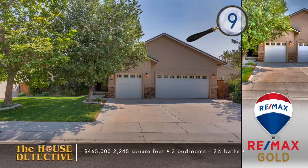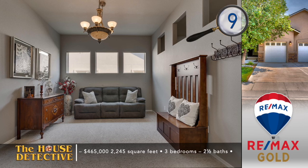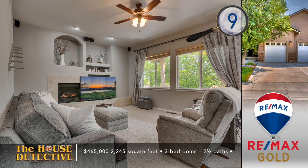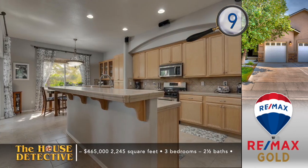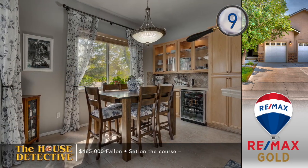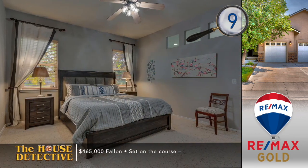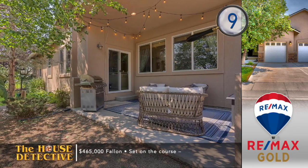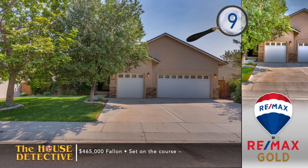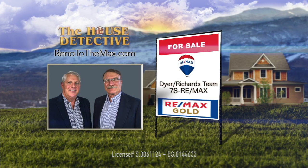Now we've got a stop east of town. Home number nine is set right on the fairway at Desert Lakes Golf Course in Fern Lake. This quiet and private three-bedroom, two-bath home will have a positive first impression with a quiet sitting area, but most of your time will be spent in the living room with a gas-log fireplace. The kitchen has large format tile floors, an island, and updated appliances. Step out the back door to find a covered patio with a private setting with mature landscaping. With 2,245 square feet of living space, this home is priced at $465,000. To find out more, call the Dyer Richards team at REMAX Gold — their number is 78REMAX.